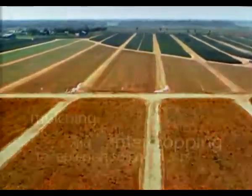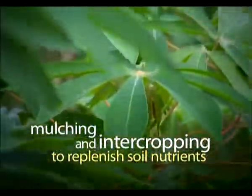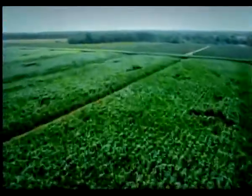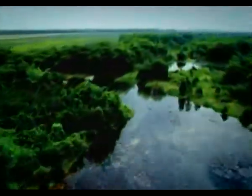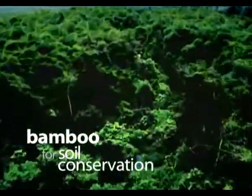In addition, between each pineapple crop, we plant grass, cassava, sorghum, and legumes to enrich the soil with essential nutrients. We have also planted tropical bamboo along the river and slope areas of the plantation to minimize soil erosion.